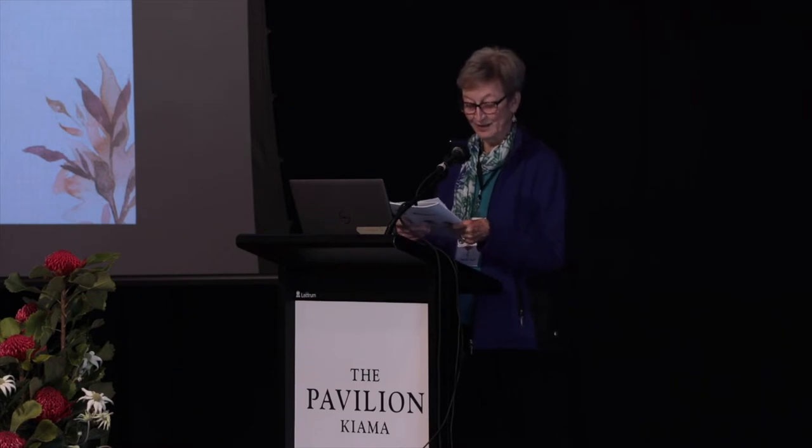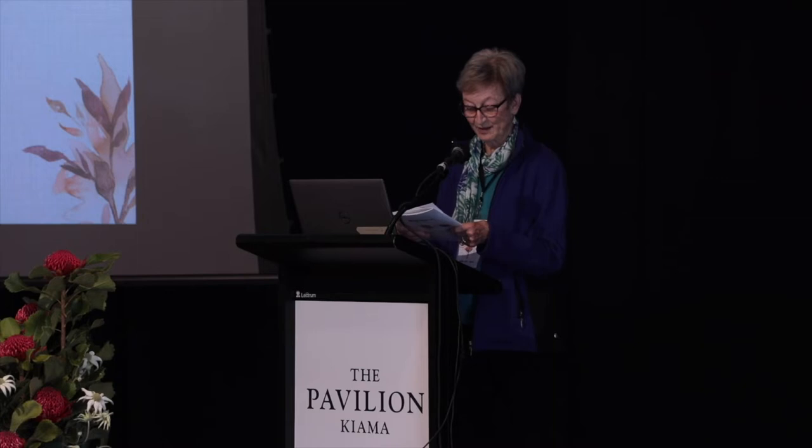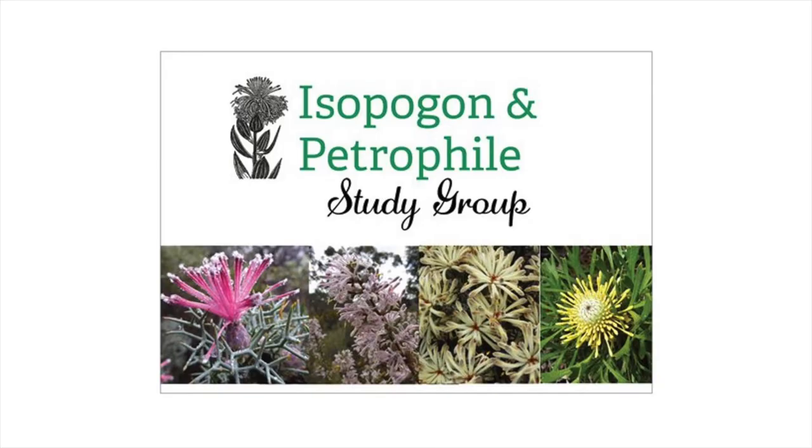Many of these are grafted onto tough Eastern Red Scots rootstock. They do things as a team, but today Catriona is going to deliver their presentation. Thank you, Catriona.